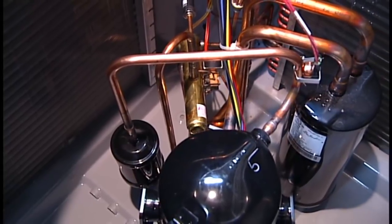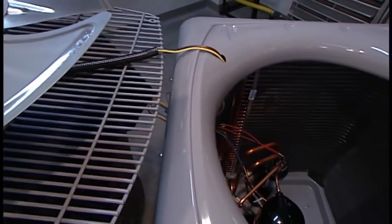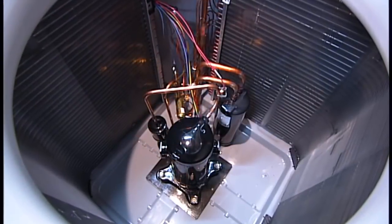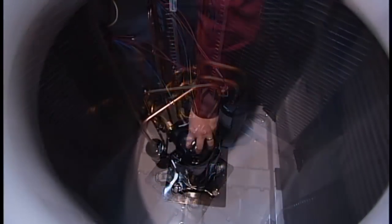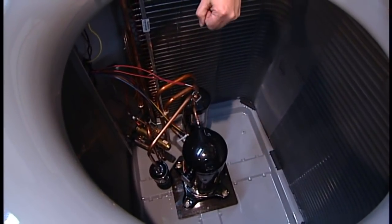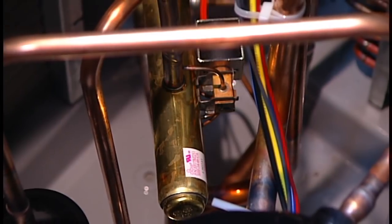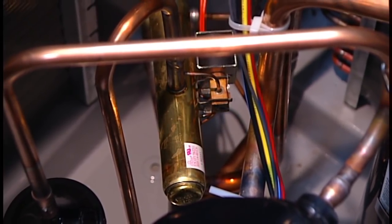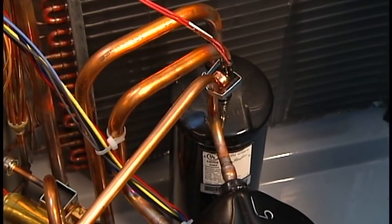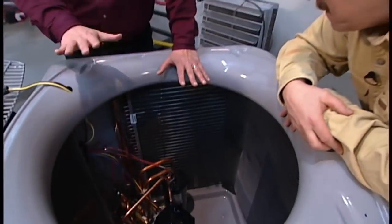We've got a unit torn down over here we can show you. We've actually removed the fan that sits on the top and have it sitting here on a table. Inside the unit is a compressor in the center — that would be the same whether it's an air conditioner or in this case a heat pump, and it's the device that actually moves the refrigerant through the system. A couple of extra components versus a standard air conditioner: the bronze or brass-looking device is the reversing valve — that's the device that reverses the flow of refrigerant, which turns the system into providing heat versus cooling, summer versus winter. The other device is an accumulator, which allows us to automatically adjust the proper refrigerant charge when we change modes from summer to winter.